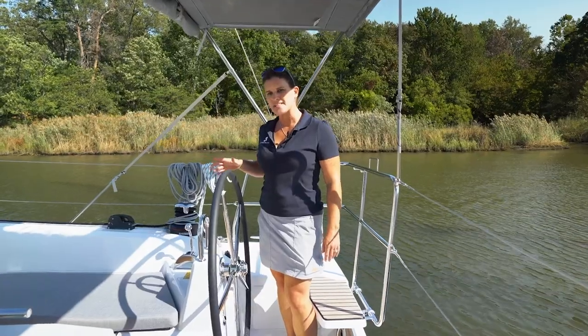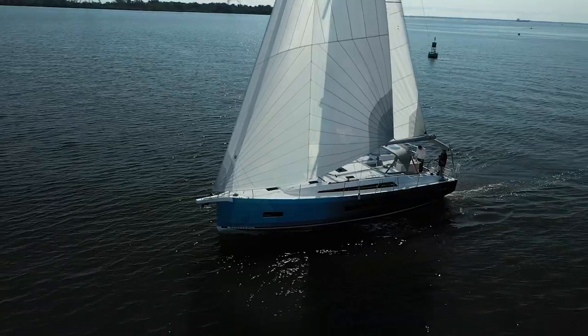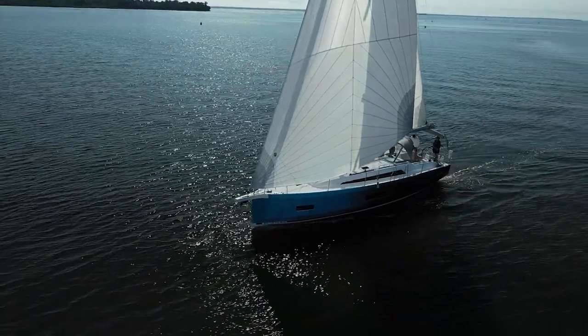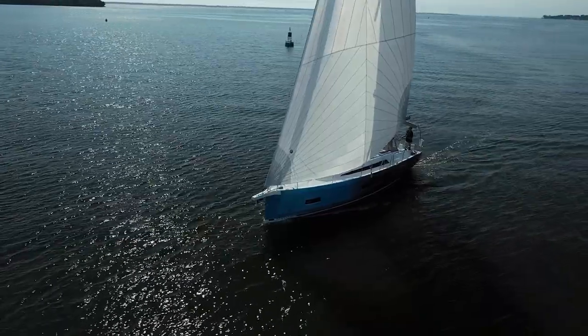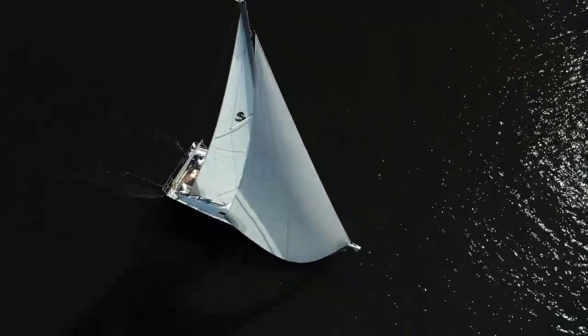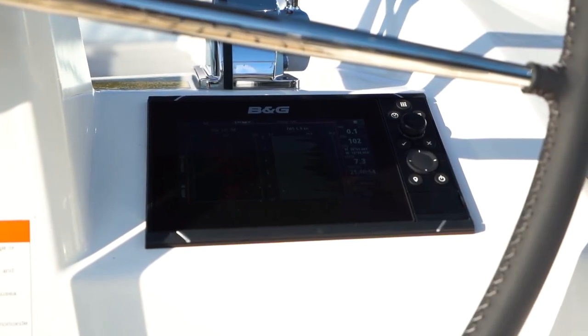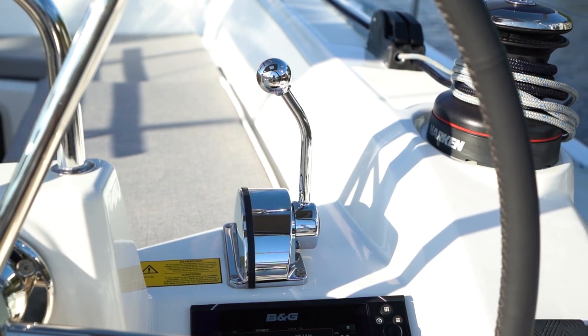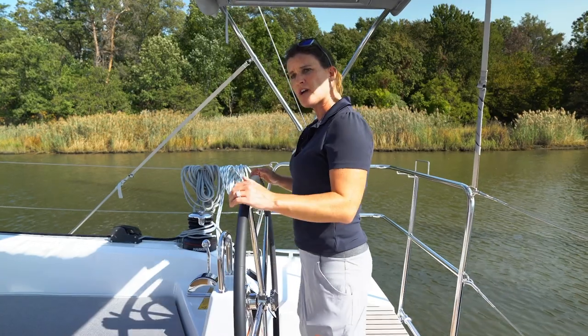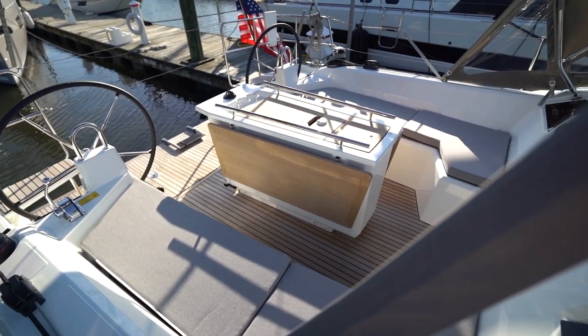Here in the cockpit you'll see that we have two wheels for driving and also two rudders. The two rudders enable great stability, not a lot of weather helm, and the boat feels very balanced while you're sailing. Everything here is at your fingertips — you have your navigational screens, your engine throttle and control, your bow thruster. So really while you're driving the boat you can handle everything from right here while your company enjoys the cockpit.